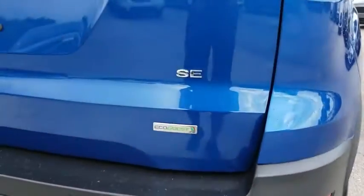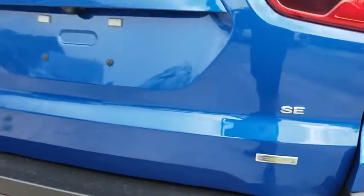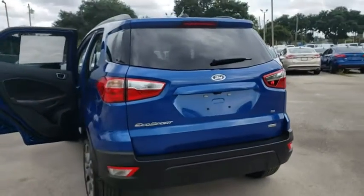Traction control, leather wrapped steering wheel, dual airbags, power steering, alloy wheels, four wheel disc brakes, electronic stability control, fog lights.